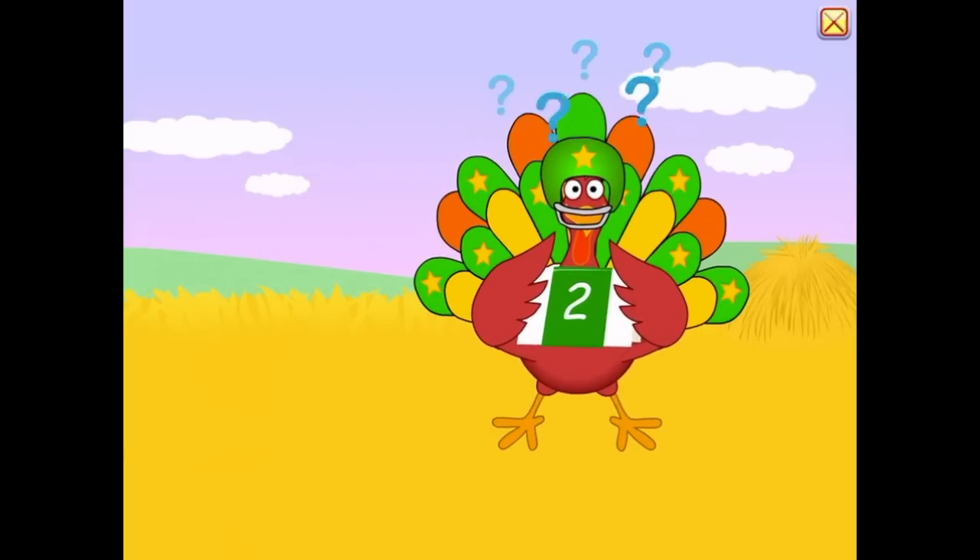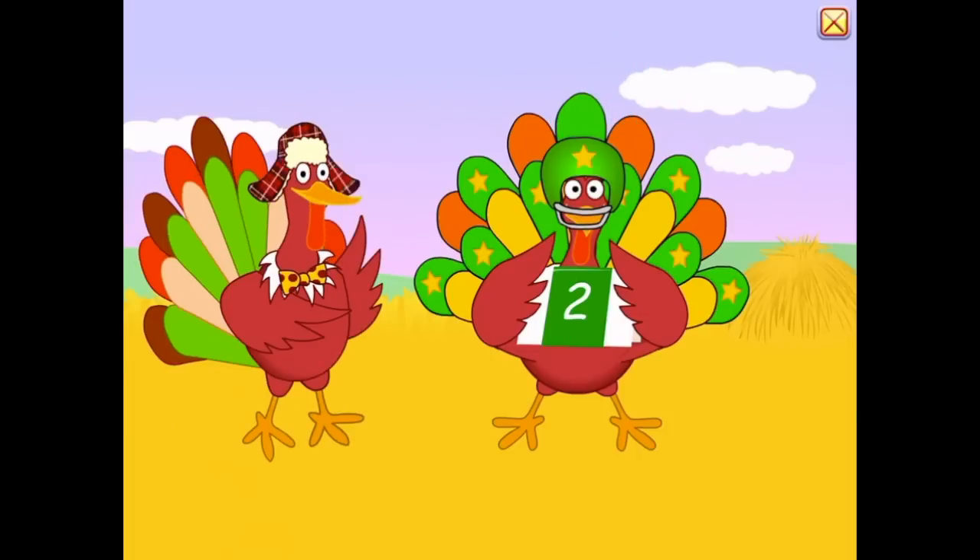What did the Dizzy Turkey say? Wobble Wobble!